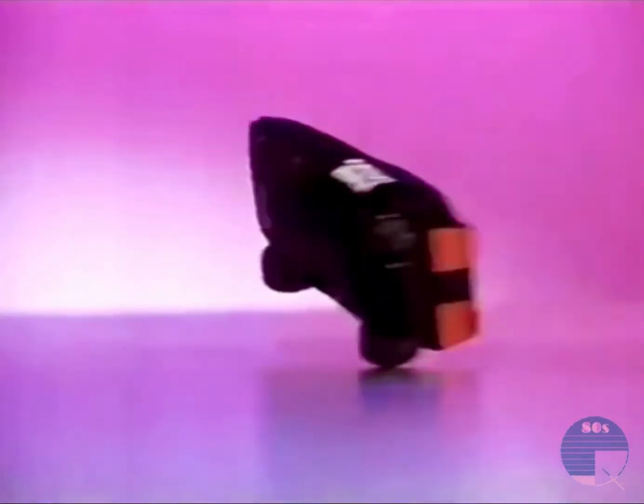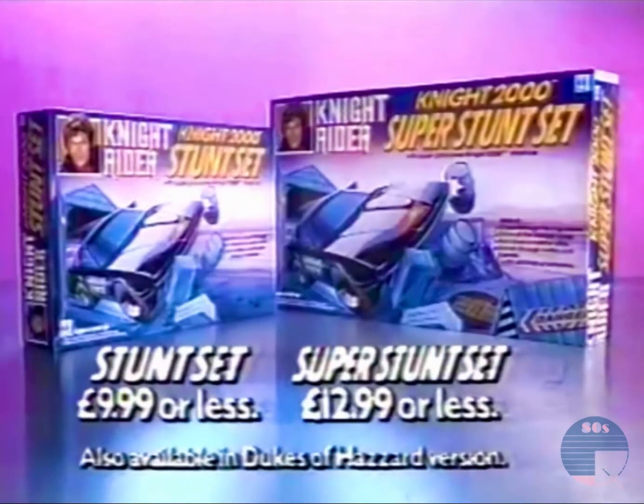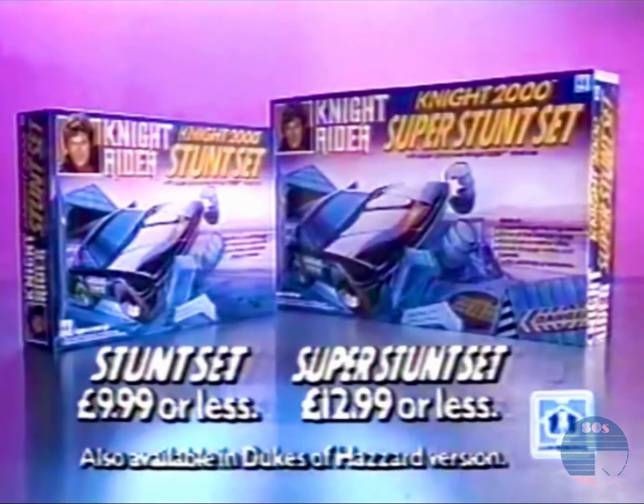there's the Super Stunt Set, with the trap, narrow alley, and high danger stunt ramp. Yeah! That motor just goes on and on. Knight Rider, Knight 2000 Stunt Set, and Super Stunt Set, from Hasbro.